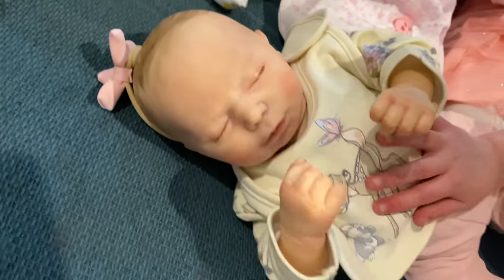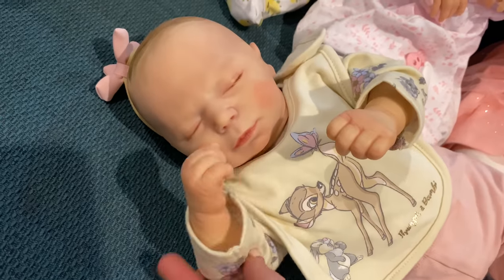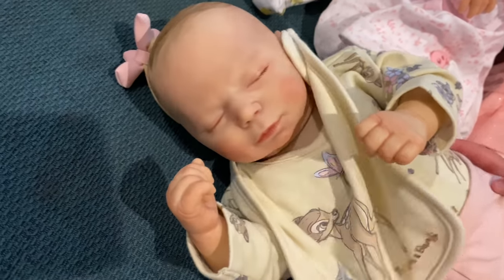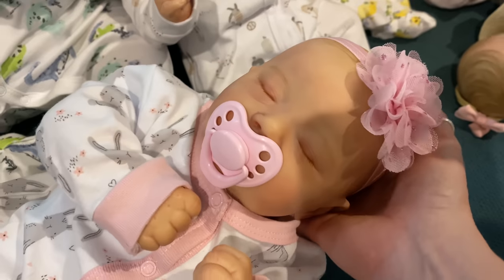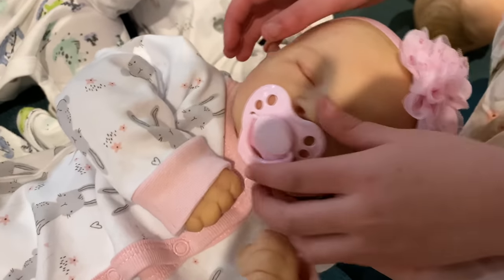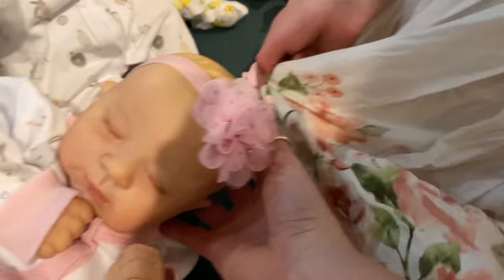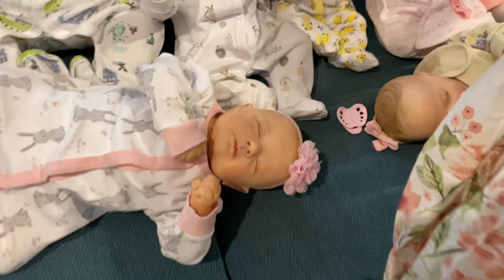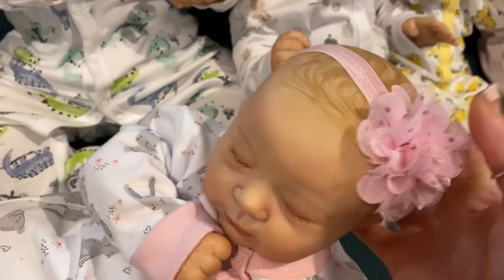Over here we have Maya — we've painted a few of her recently. Sometimes we have this one as a boy, but she's a girl. She has a little Bambi outfit with a bib and matching little onesie — it's really cute. And I think we missed this little one over here — she's Autumn. Do you want to take her dummy out? Her flower matches my dress!